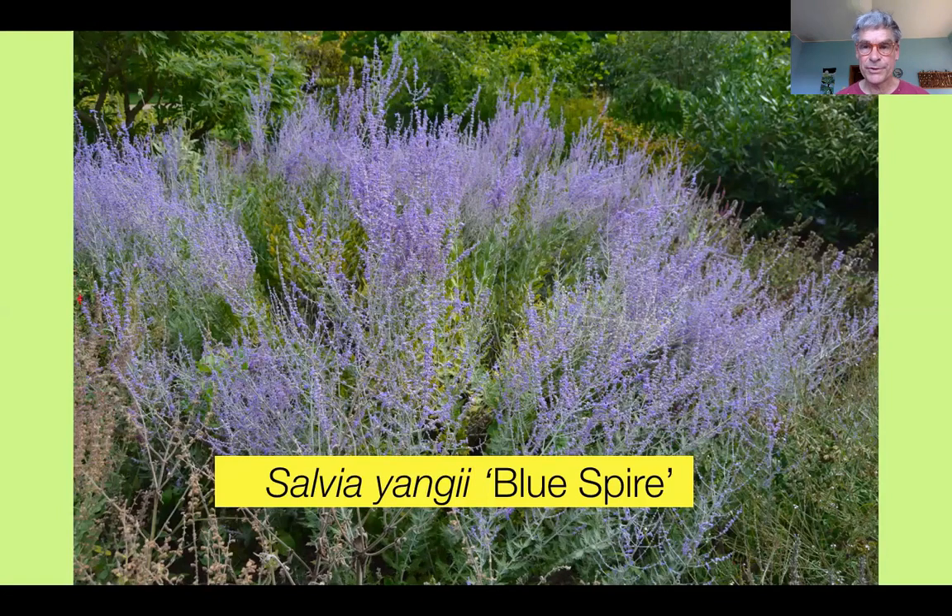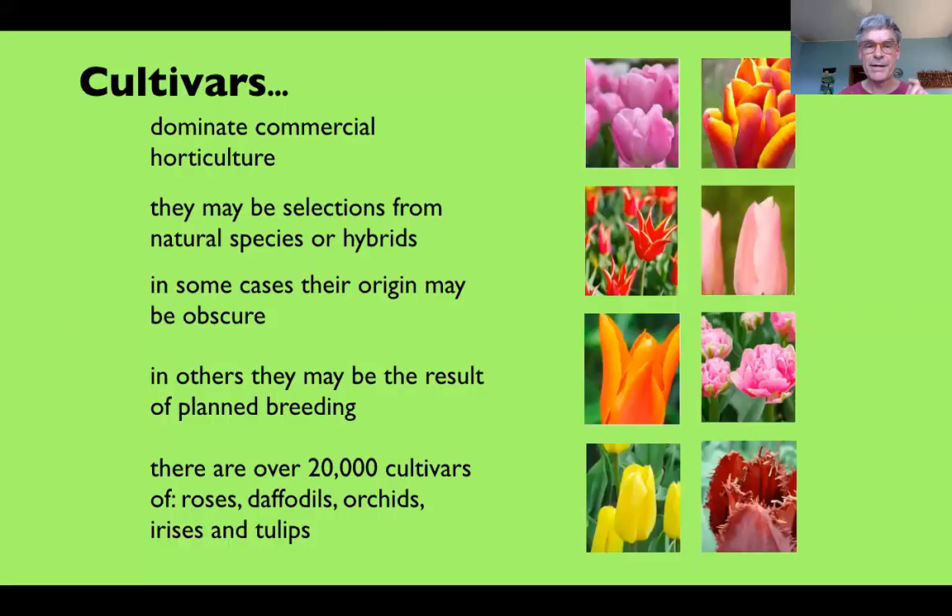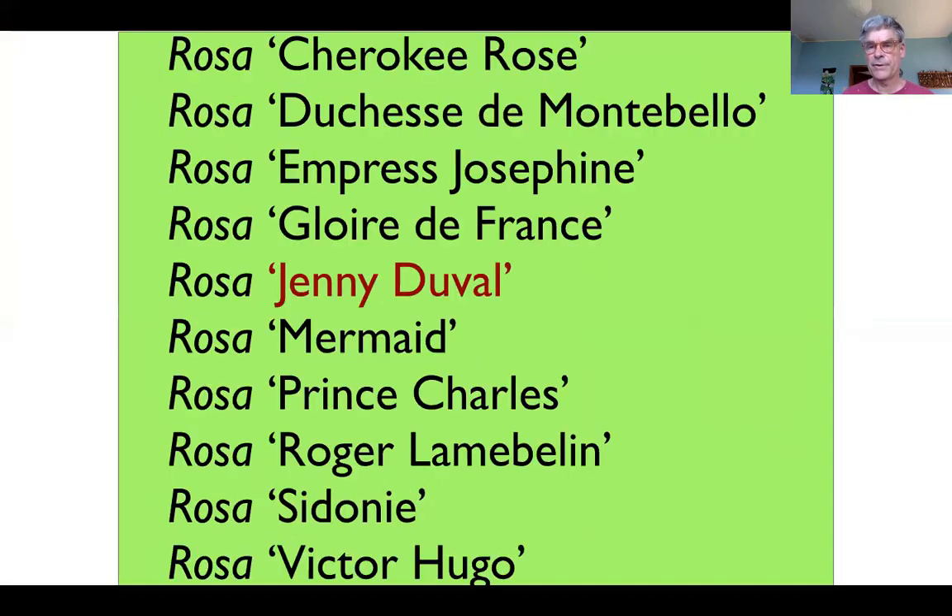Now, going back to Perovskia atriplicifolia — sorry, Salvia yangii — you come across a certain number sold in nurseries with the scientific name and then in ordinary type and inverted commas another name, in this case 'Blue Spire.' Blue Spire is a cultivar, and the vast majority of plants we deal with in commercial horticulture are cultivars. They may be the result of planned breeding or just a chance discovery, and with commercially important genera like roses, orchids, irises, tulips, and daffodils, nearly all are cultivars.